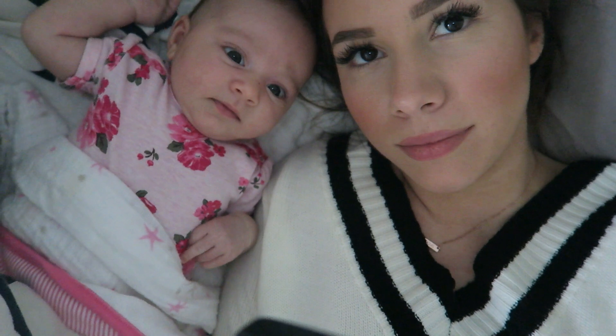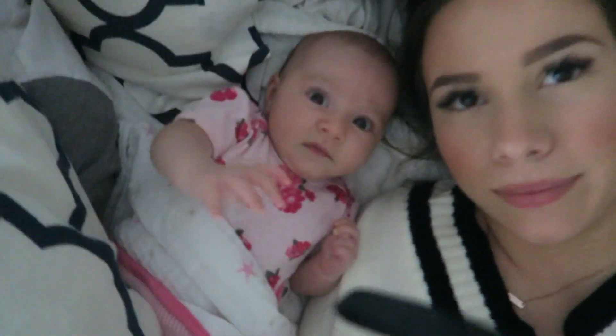Damn, it's storming outside! Annabelle just woke up — she says pick me up or I will throw a fit.